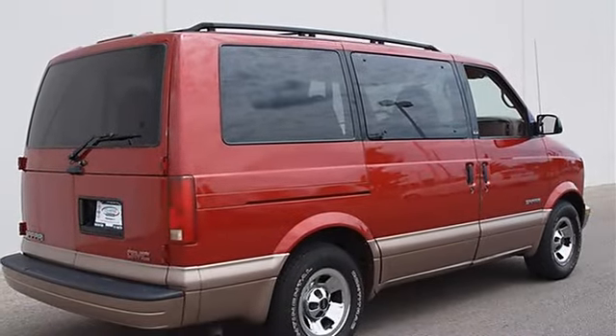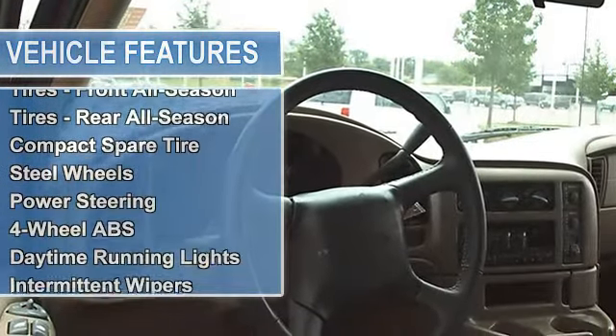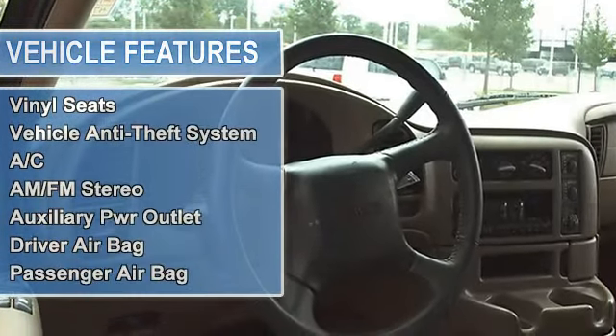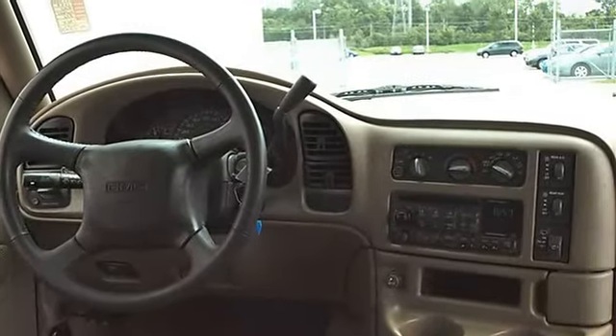Custom cloth trim, electric rear window defogger, ETR AM FM Stereo with Compact Disc, Auto Tone Control, Seek Scan, Digital Clock, Theft Lock, Speed Compensated Volume, 4 co-axial front and 4 extended range rear speakers, and a leather-wrapped steering wheel.